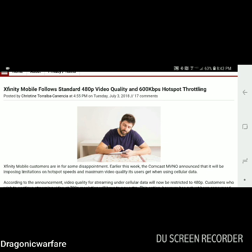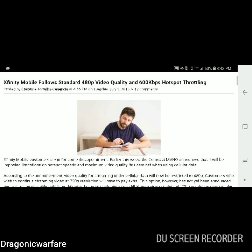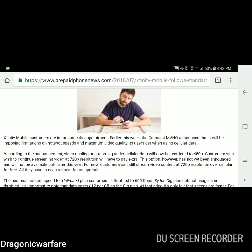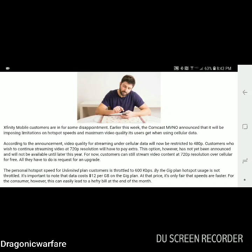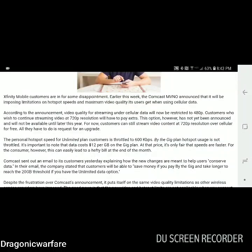Xfinity Mobile follows standard 480p video quality and 600 kilobits per second hotspot throttling. Look at this poor guy — he looks sad, like 'man, what is this junk?' Xfinity Mobile customers are in for some disappointment.